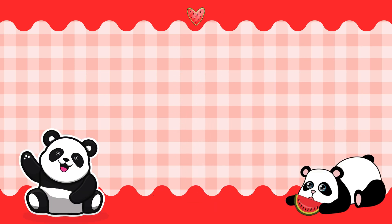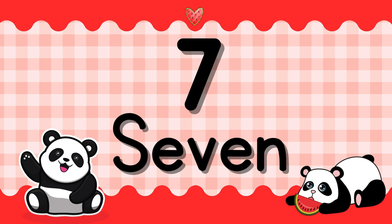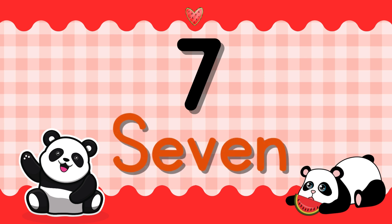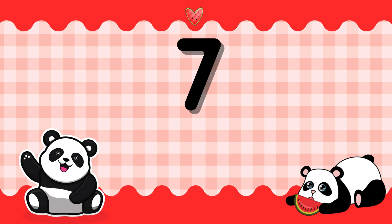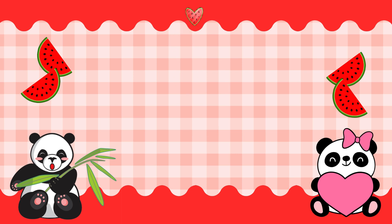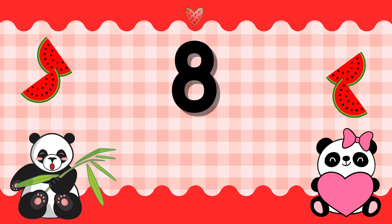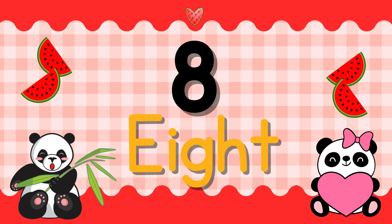Number 7. S-E-V-E-N. 7. Number 8. E-I-G-H-T. 8.